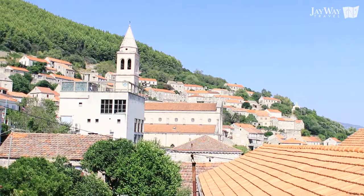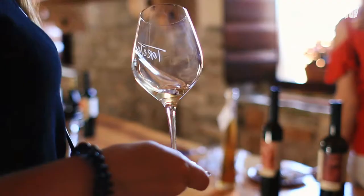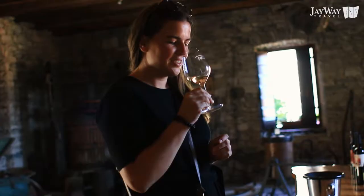No tour would be complete without tasting local wine, and luckily Smokvica has a lot to offer. The island's region of Lombarda even has its own indigenous grape varieties.